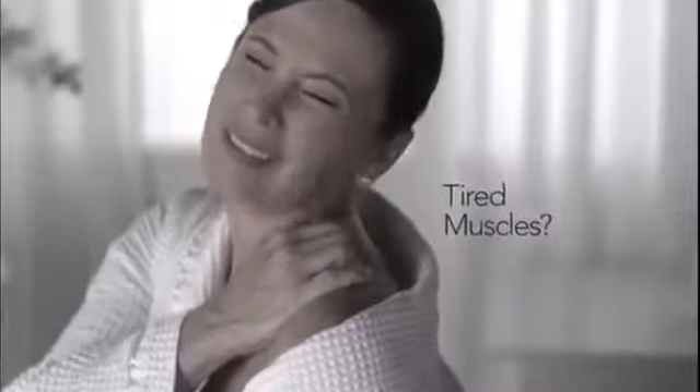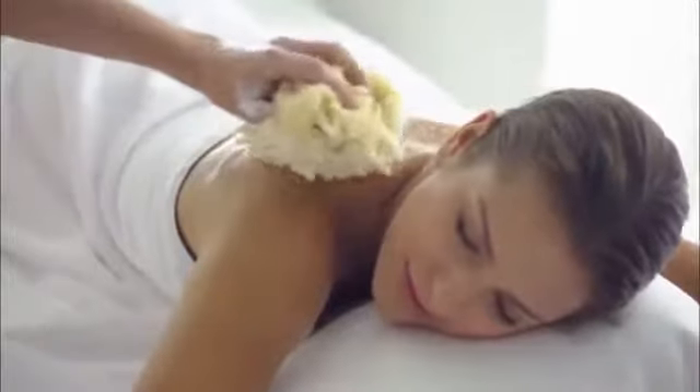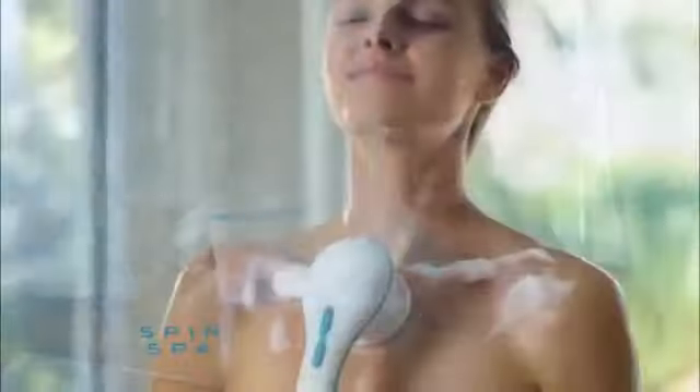Aging skin, tired muscles, dry cracked feet? You could go to a luxury spa to rejuvenate your skin and pamper your body, or you could bring the spa to you with Spin Spa, the spinning brush that turns showering into a spa experience.